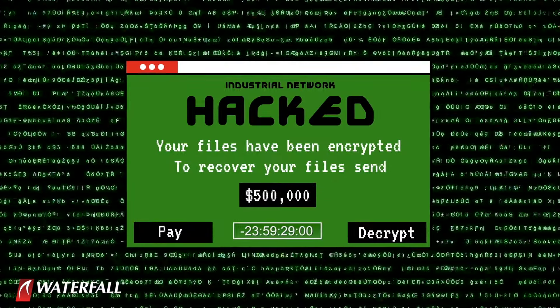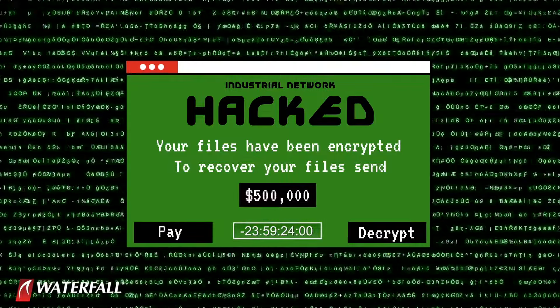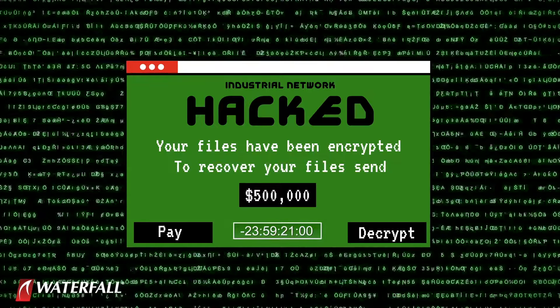They trigger the ransomware on one machine — it encrypts a handful of files to prove it can, then displays a message: 'I've taken over your industrial network. You have 24 hours to pay me half a million dollars, or I'm going to wipe out your network.' Our incident response teams spring into action — they disconnect the IT/OT firewall, isolate the industrial network, erase the affected machine, and desperately try to find all other copies of the ransomware.